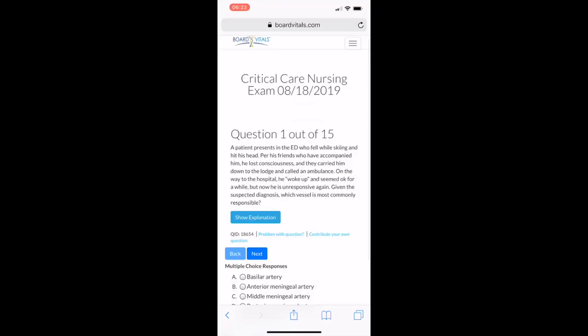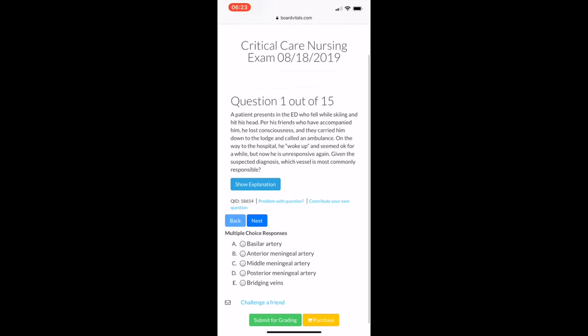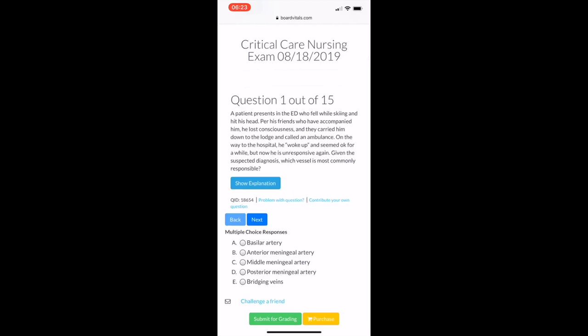The next thing I like to do is sit down and kind of scroll through my phone on social media, drink my coffee, and lately I've been enjoying doing some Board Vitals questions.